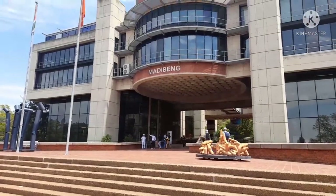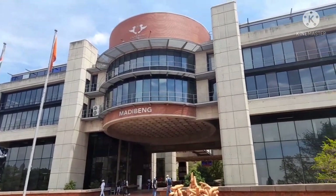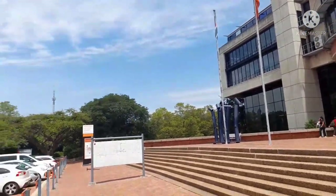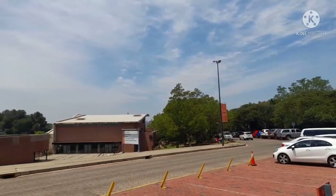Welcome to the University of Johannesburg Auckland Park Kingsway Campus. This building right here is known as Madibeng. I think this is where board meetings or any other meetings are held. Oh, look at the skies!